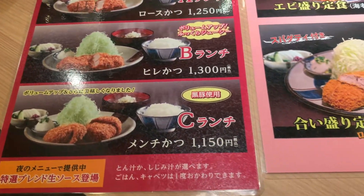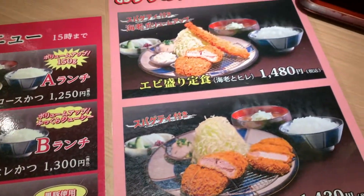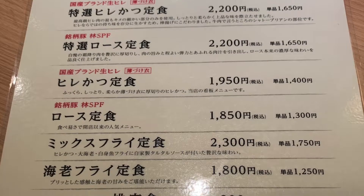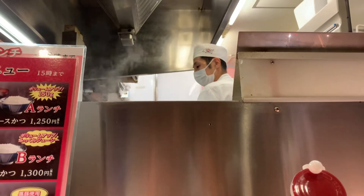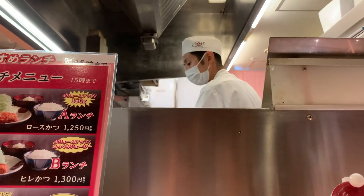The lunch set ranges from around 1,200 yen to 1,500 yen, so around 12 to 15 US dollars — quite reasonable. So I ordered Course A, which was the rosu katsu, that costs 1,250 yen, around 12 US dollars.